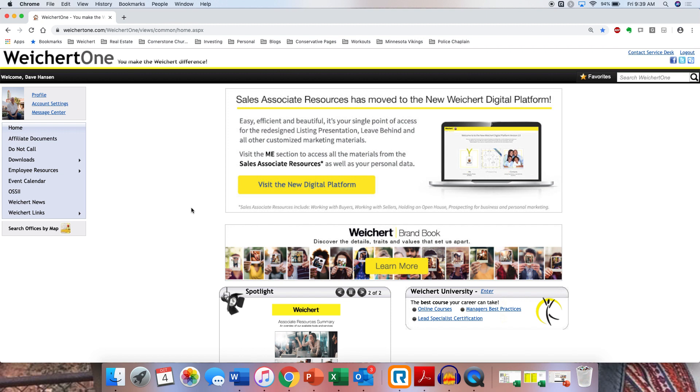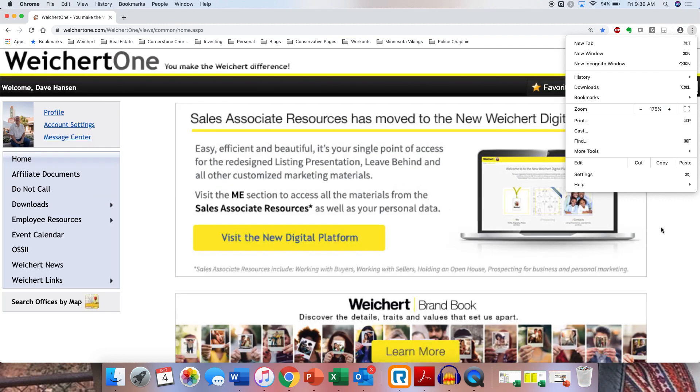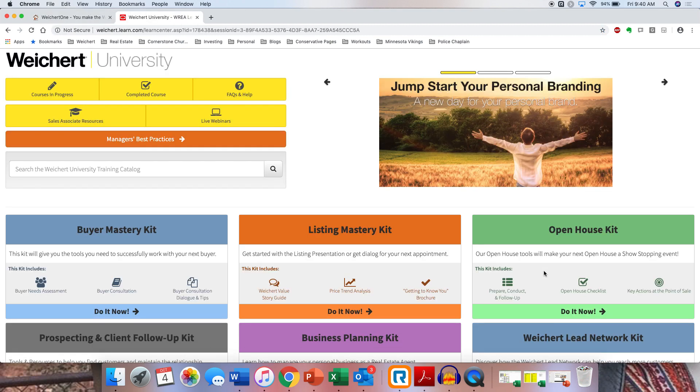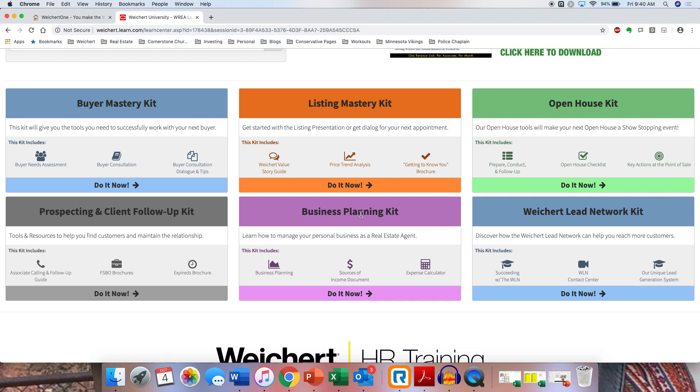Okay, so what we're going to do is go up here to Weichert University. You guys all have the Weichert University tab. Let me increase this to make it a little easier to see. Go ahead and click on Weichert University and that'll take you to this page here. This page has some really good things, including the Business Planning Kit section down here.